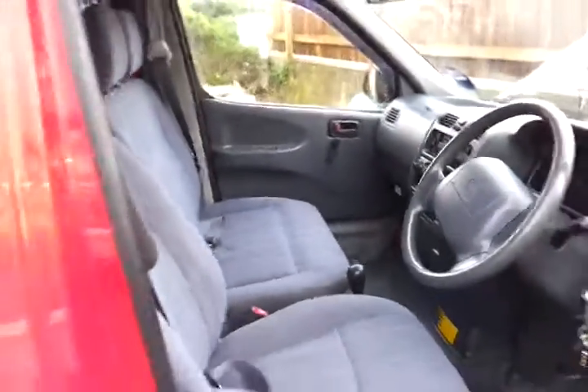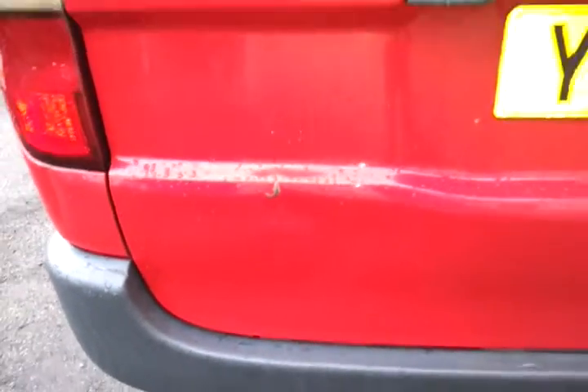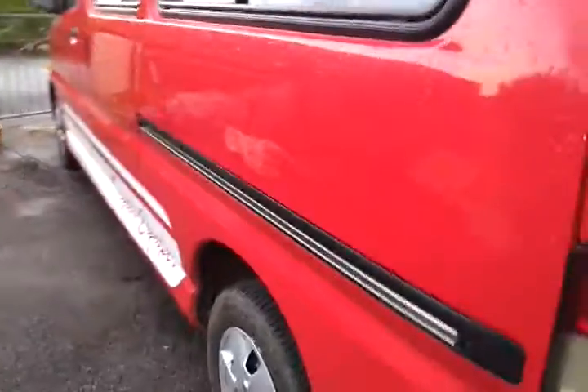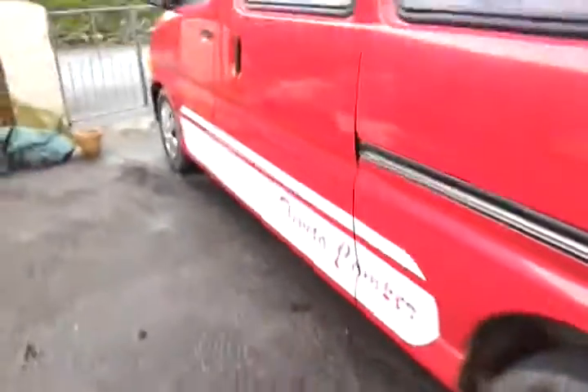There are two small dents on the tailgate as mentioned in the description — one there and one down the bottom. It's obviously galvanised, there's no rust at all. It's really good underneath, really straight down the sides, with Toyota wheel trims — all good.